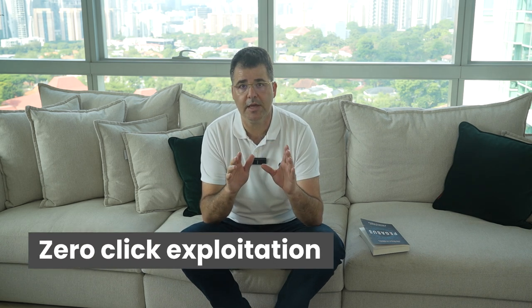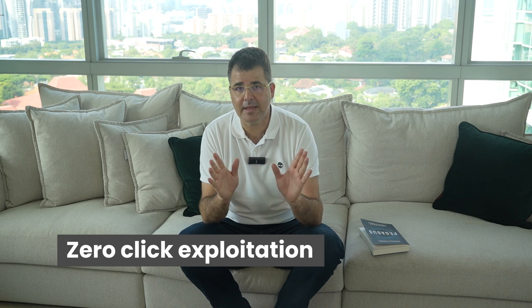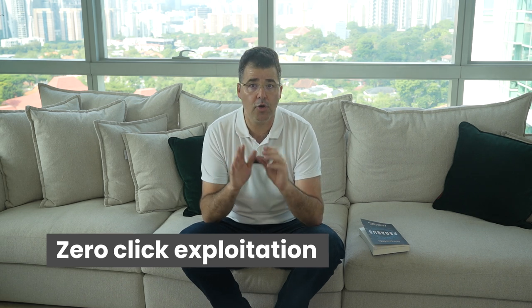In later versions of Pegasus, users don't even need to click a link anymore, because Pegasus uses a technique called zero-click exploitation. It's enough to send a message to the victim or call the victim's phone to infect it. We'll talk about that later in the video.